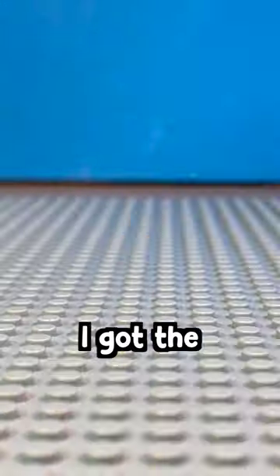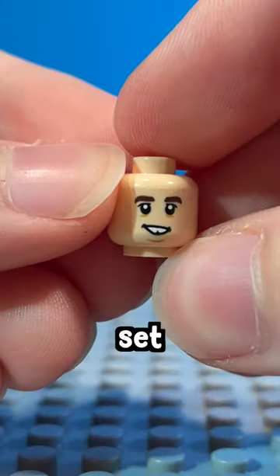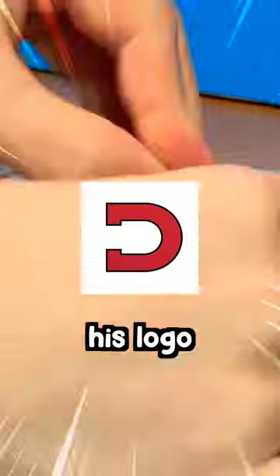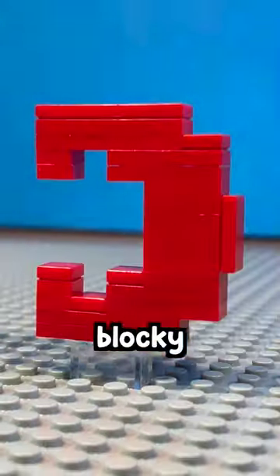So let's make him into a LEGO figure. I got the head from a Harry Potter set, this hair piece, and lastly the torso and legs. I also built this logo, but it ended up being a little bit tricky for the animation.